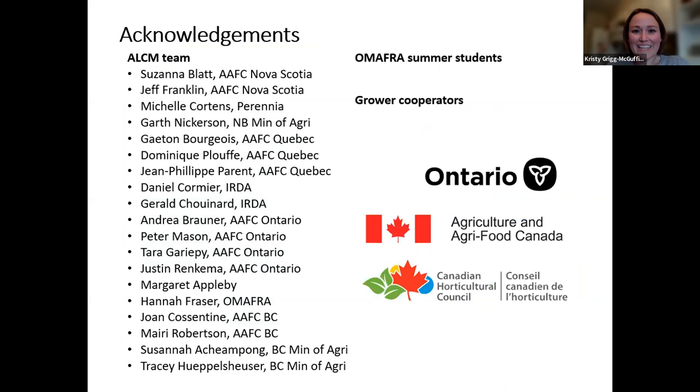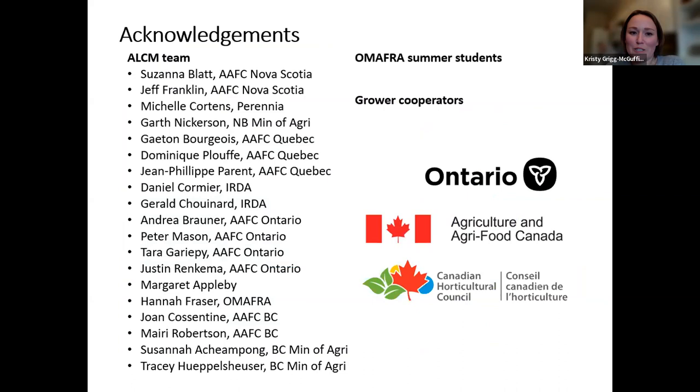That brings me to the end. I do just want to acknowledge the whole group of people that have been a part of all of these projects over the years working across Canada. I'll leave it on this slide — you're welcome to reach out and contact me at any time. Always happy to share slides if anyone's interested as well.